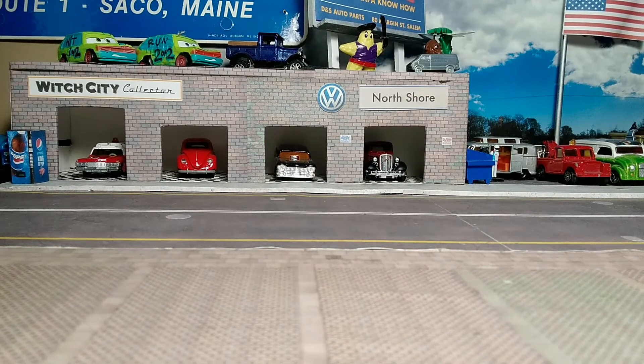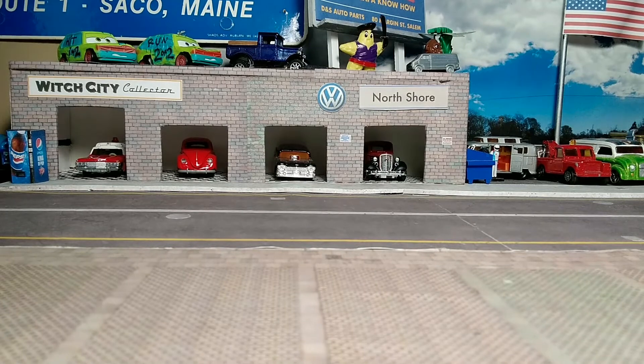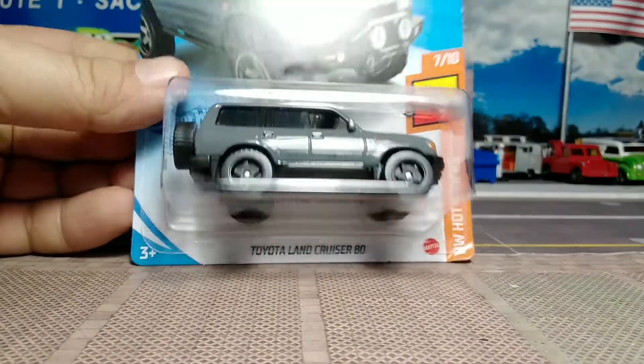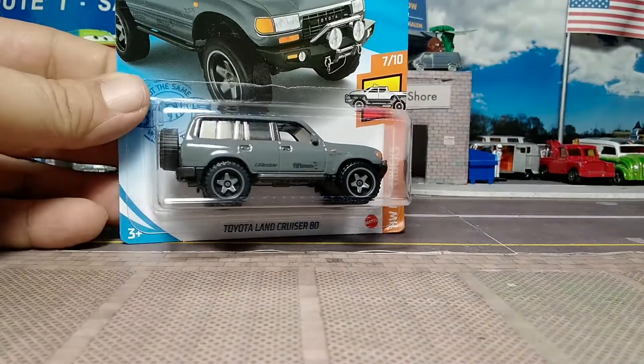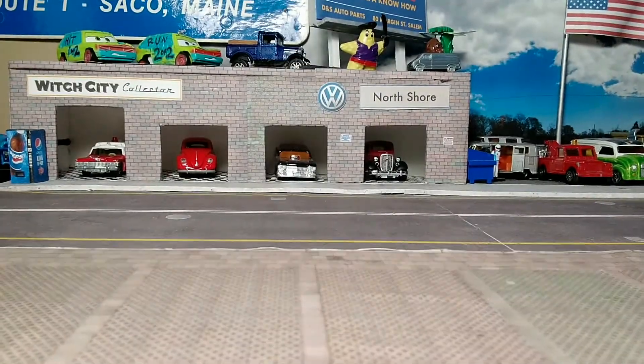Welcome to the City Collector YouTube channel. Today we're going back to what we like best: SUVs and hatchbacks. Starting with my recent finds from Hot Wheels and Matchbox. First up is the Hot Trucks 2021 Series Toyota Land Cruiser 80 in a beautiful dark grey.